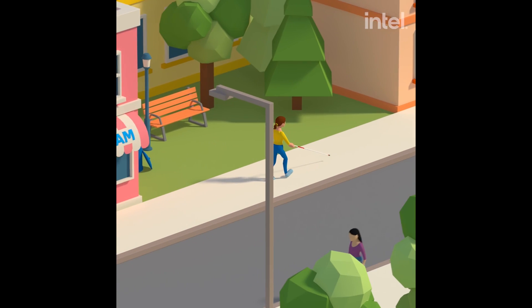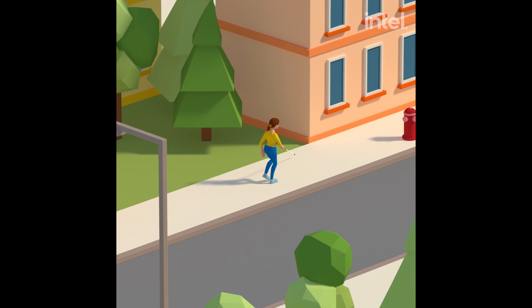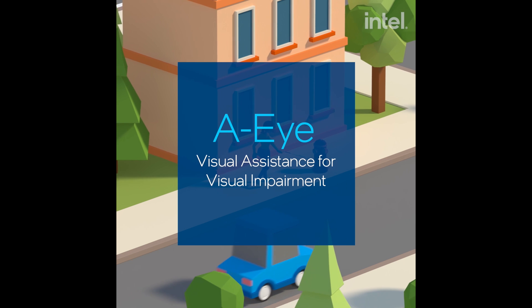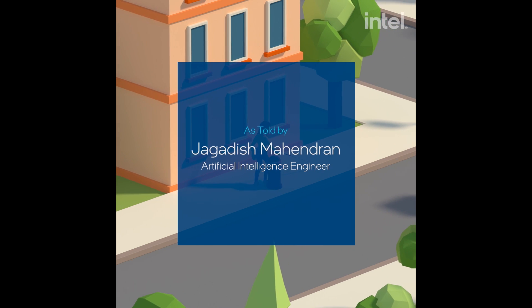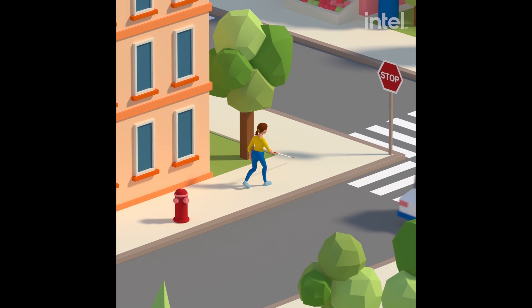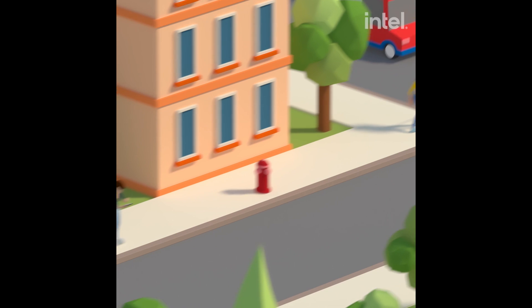A close friend of mine is legally blind with partial vision. Hearing how hard it was for her to do things really struck me, and this motivated me to help her as soon as possible. I was struck by this irony that as a perception and AI engineer, I've been teaching robots to see things, while at the same time there are people who cannot see and need help.